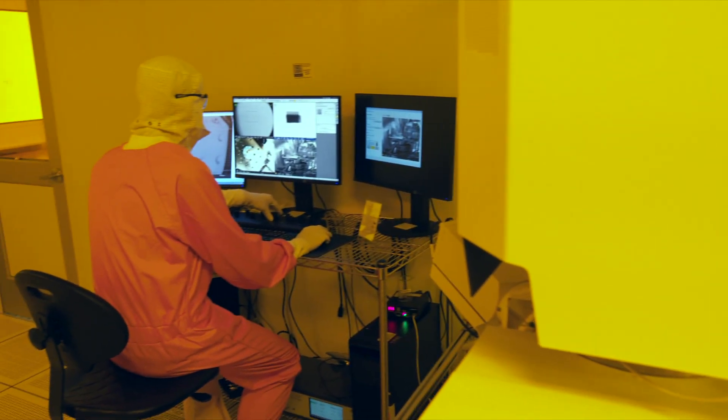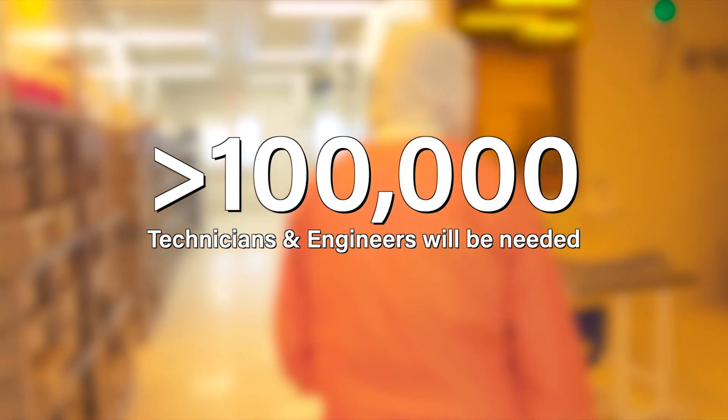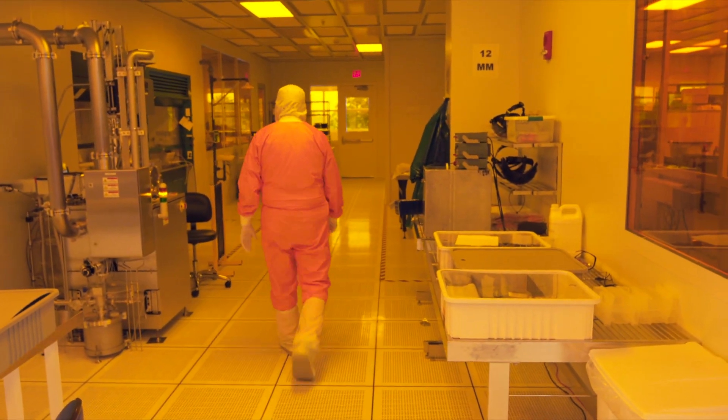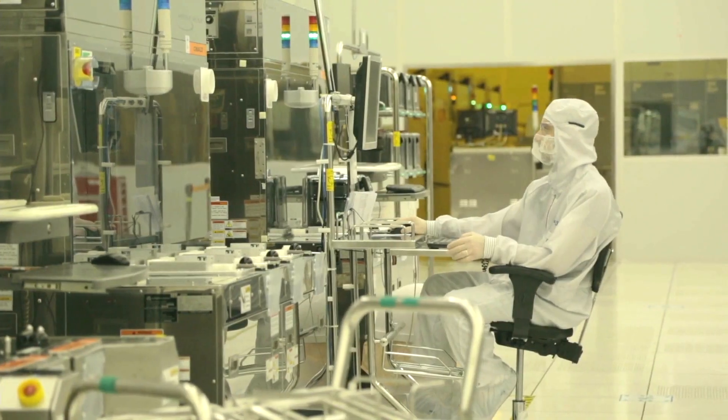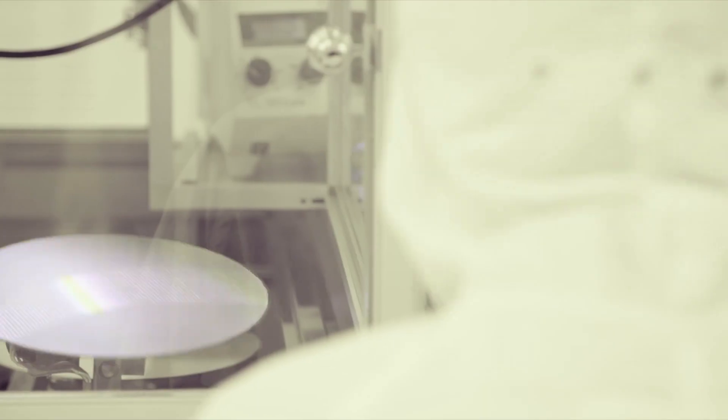A specially trained workforce is also key to the success of fab operations. Over the next decade, over 100,000 technicians and engineers will be needed in the US to keep up with the national demand for semiconductors. A massive and sustained investment in workforce development programs is needed now to ensure this critical resource will keep pace with the investment in semiconductor manufacturing.